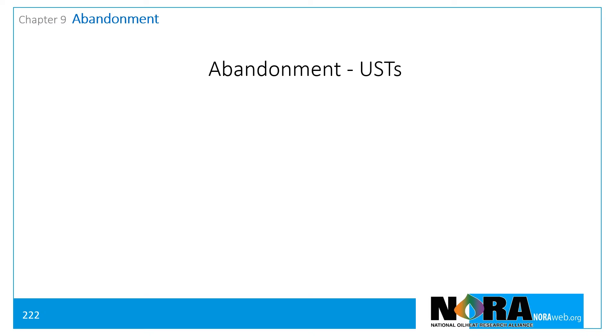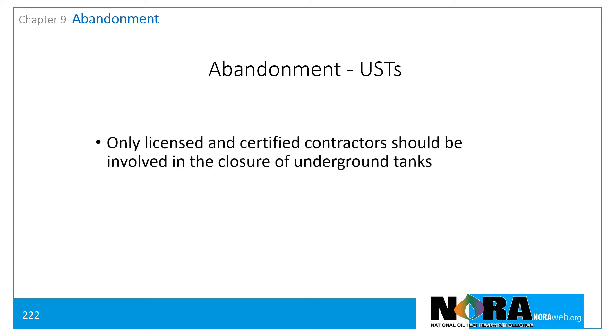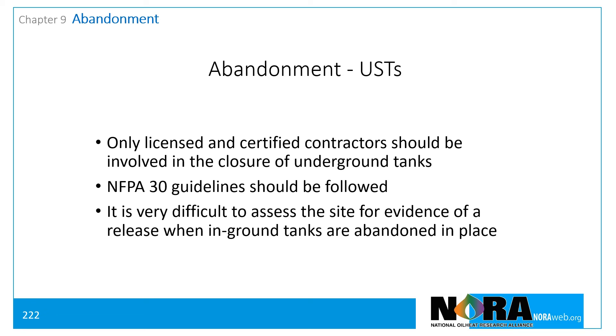For underground storage tanks, NORA recommends that only licensed and certified contractors should be involved in the closure of underground storage tanks, and that the guidelines of NFPA 30 be followed whenever an underground storage tank is being abandoned or removed. In particular, Annex C of the 2018 version, or the equivalent section of later versions of NFPA 30. It is very difficult to access the site for evidence of a release when in-ground tanks are abandoned in place.